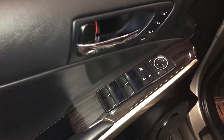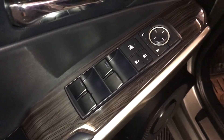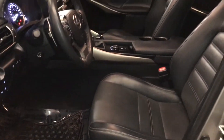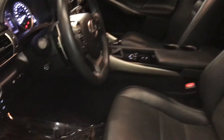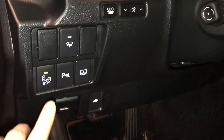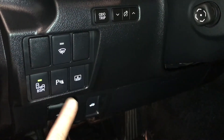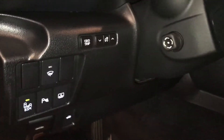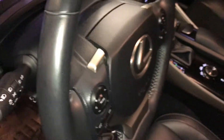Driver's seat memory, powered windows, locks, and side mirrors, power adjustable front seats, driver has lumbar support, 10 airbags, controls for your odometer trip, dashboard lighting, blind spot monitoring with rear cross traffic alert, park assist, power rear window sunshade, windshield wiper de-icer, power tilt and telescopic steering wheel.